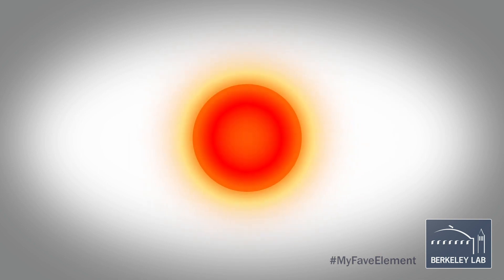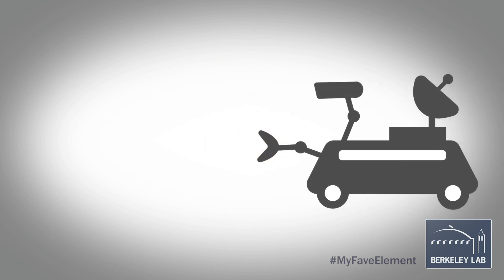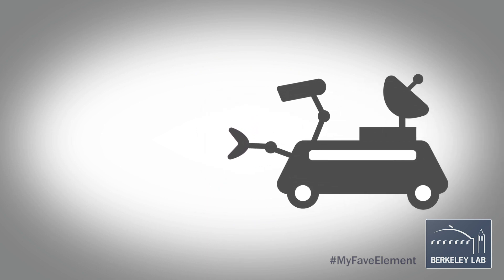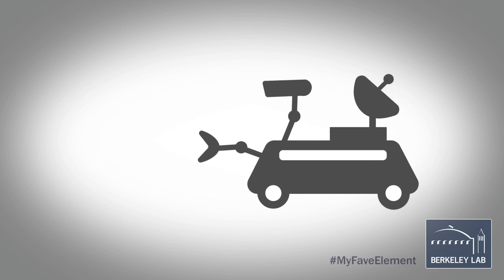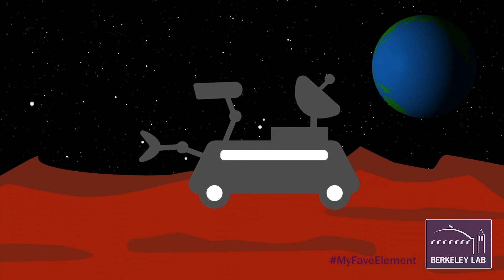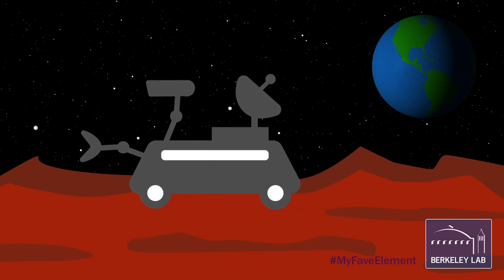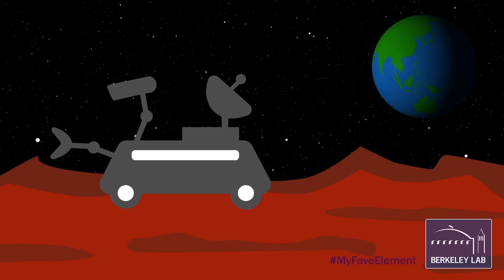One of the isotopes of plutonium that has important applications is plutonium-238. It can be embedded in something like a robot or instrumentation that will need to be powered for a very long time. This has been done through space exploration — for example, some of the instrumentation that has been sent to Mars is powered with plutonium-238 cores.